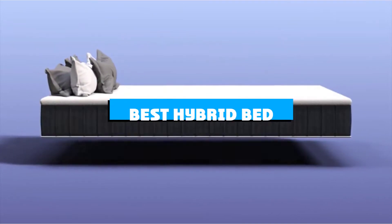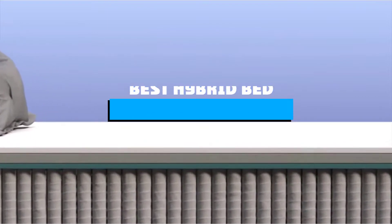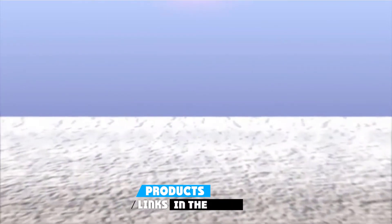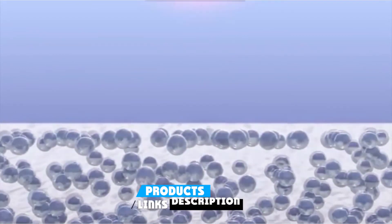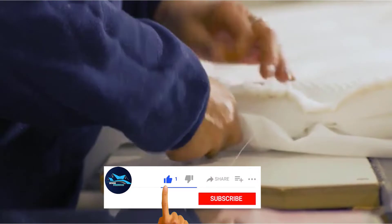If you're looking for the best hybrid bed, here's a list you must see. We made this list based on our personal preference and sorted it based on the features, prices, quality, durability, and reputation of the manufacturers and customer feedback. We've included options for every type of customer. So let's get started.